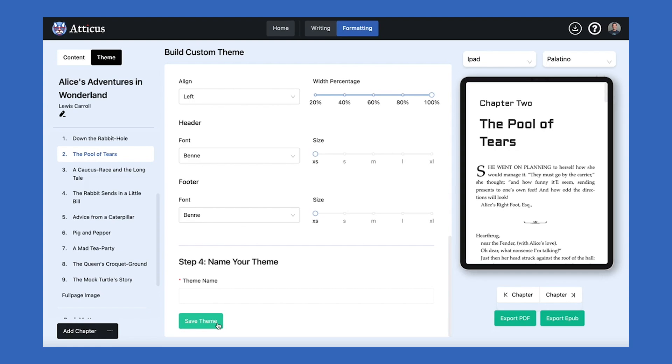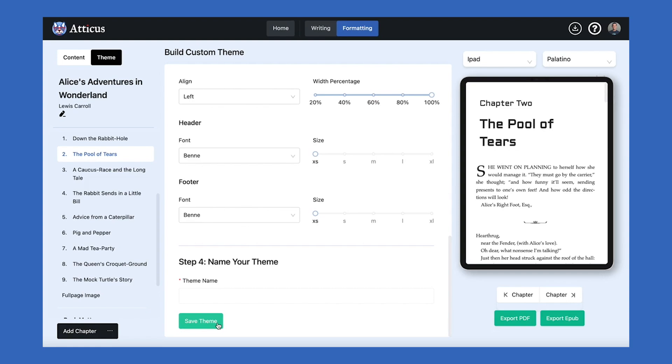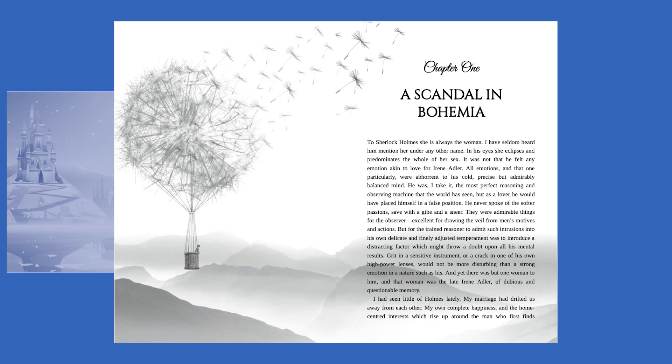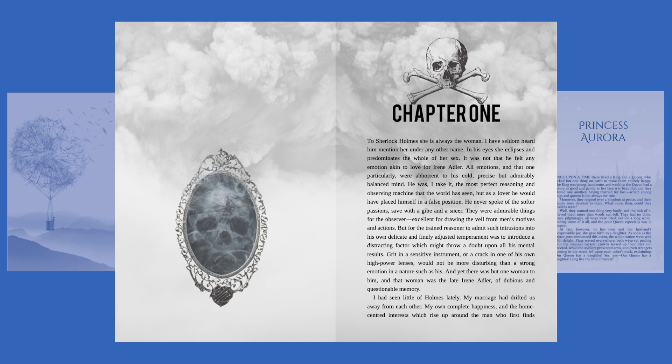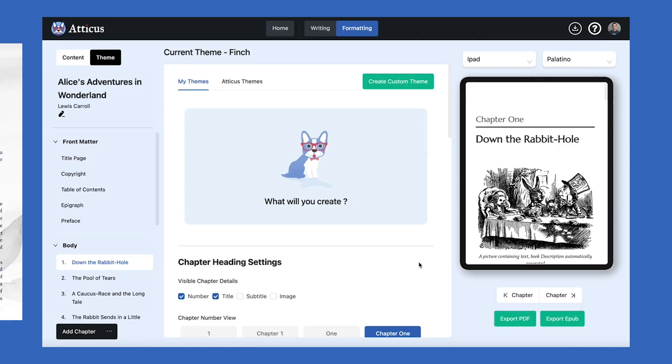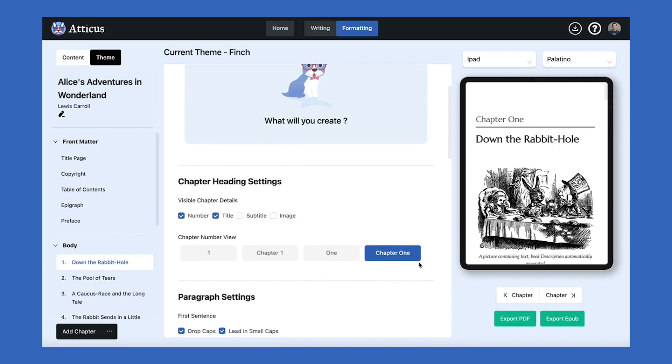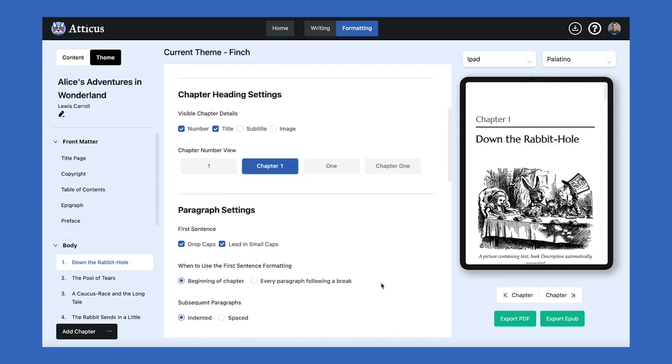Here are some examples of custom themes that have been built using this feature in Atticus. As you can see, you can create two-page full bleed images and use our settings to make it so that the image doesn't impose on the words. You can also do single page themes or just place a special image making your chapter unique. Next, you can change what shows on your chapter page and the paragraph settings as well. We also have ornamental breaks and the ability to upload your own custom ornamental break, making your book look even more unique and professional.